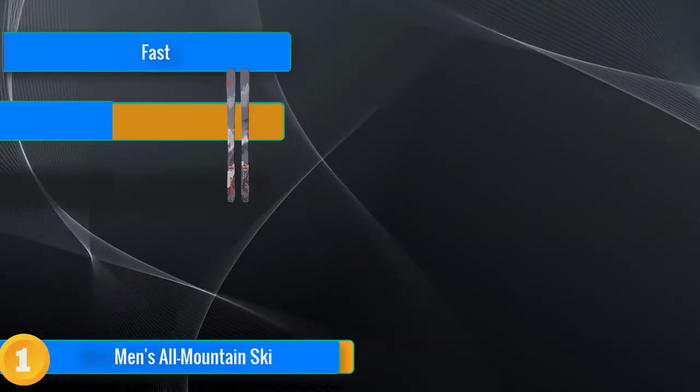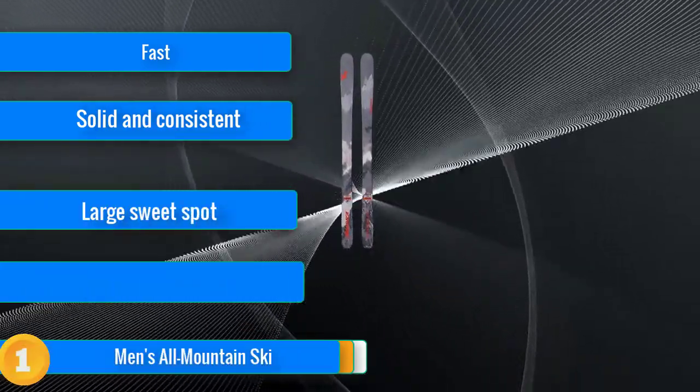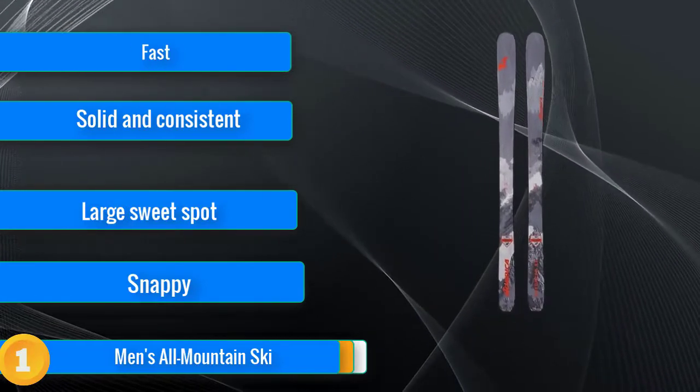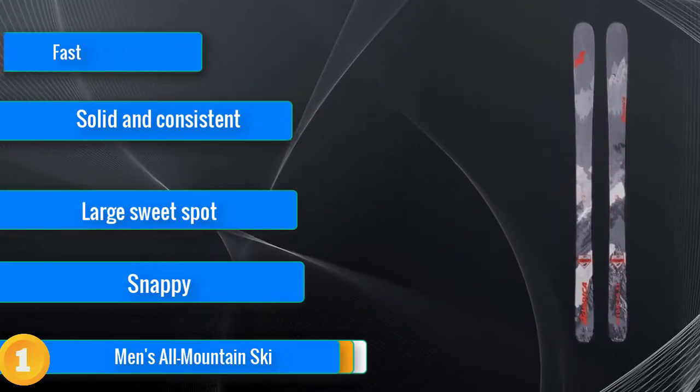Our first choice, the Volkl M5 Mantra, is the ultimate men's all-mountain ski and takes our Editor's Choice Award. Whether you're railing GS style in the East, seeking out your favorite day-old powder stashes in the Rockies, or slaying big mountain lines after two feet of fresh in the Sierras, this ski will work for you.